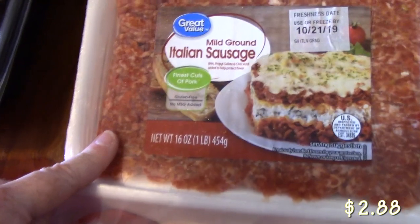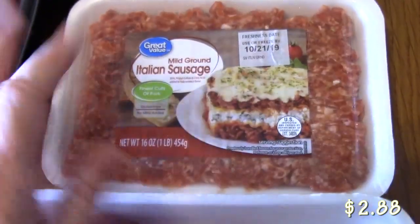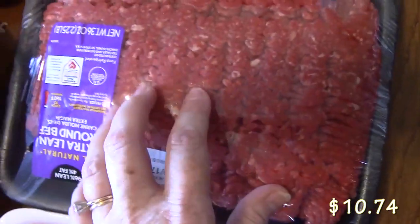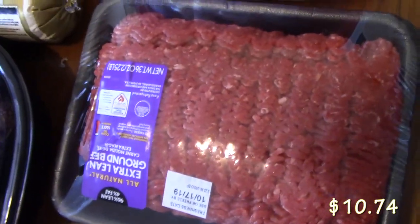I have Italian sausage here. I'm going to be using this in a soup. This soup is going to be coming out real soon. I picked up some ground beef — I just wanted to make some meatballs with it and use the other half for something. I'm not quite sure yet, but we'll figure it out.